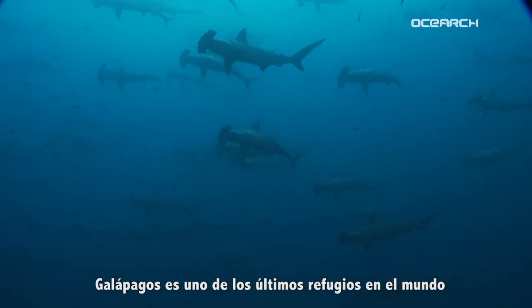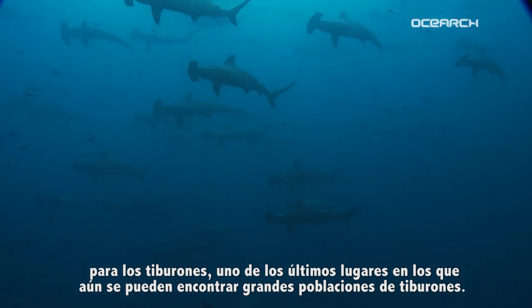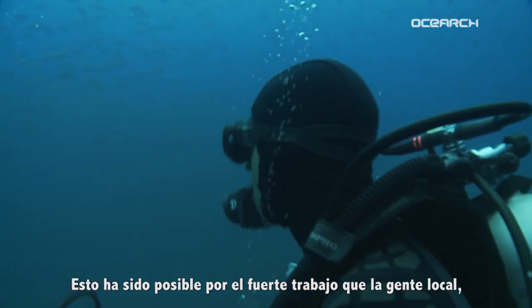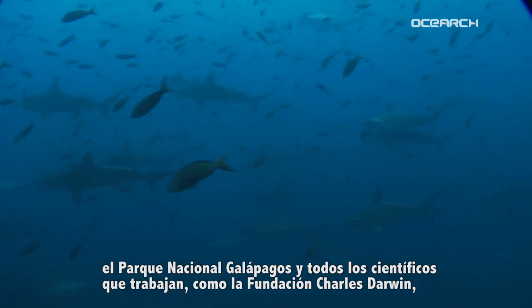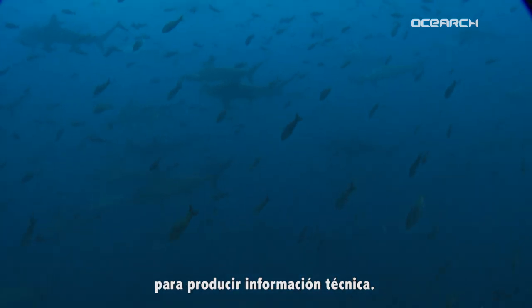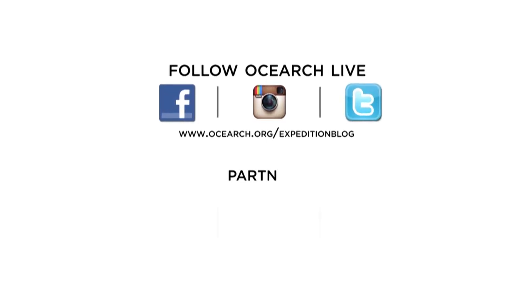The Galapagos is one of the last shark refuges in the world — one of the last places where you can still find big populations of sharks. That has been possible because of strong collaboration with the local people, the Galapagos National Park, and all the scientists that work at the Charles Darwin Foundation to provide the technical information for the conservation projects.